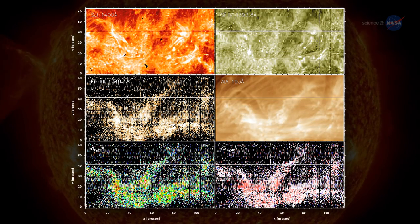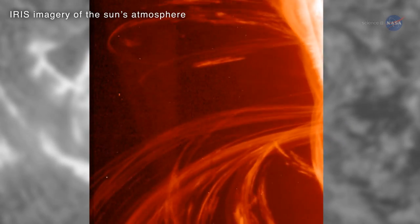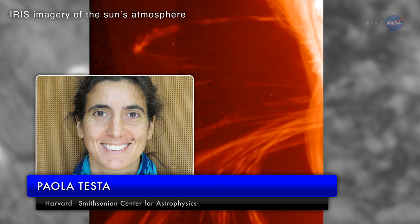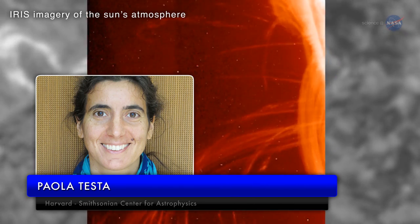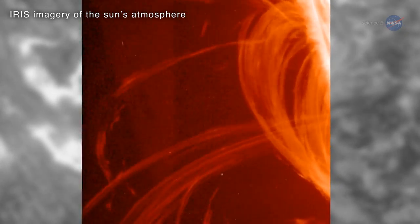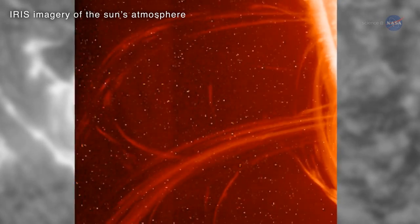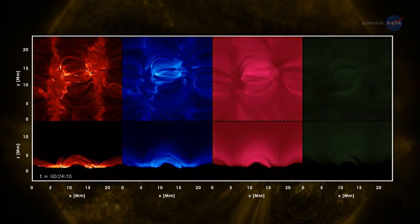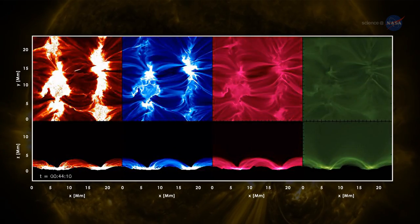A recent observation by the observatory's spectrographs has found evidence for these discrete, explosive events. Paula Testa of the Harvard-Smithsonian Center for Astrophysics, lead author of the paper reporting the result, says: because IRIS can resolve the transition region ten times better than previous instruments, we were able to see hot material rushing up and down magnetic fields in the low corona. This is compatible with models from the University of Oslo, in which magnetic reconnection sets off heat bombs in the corona.